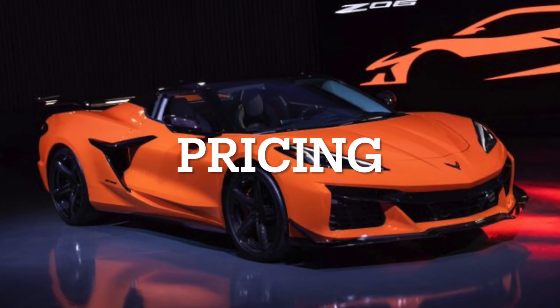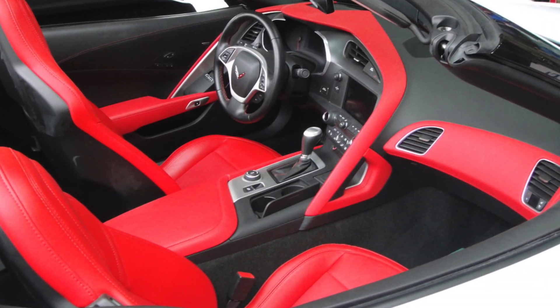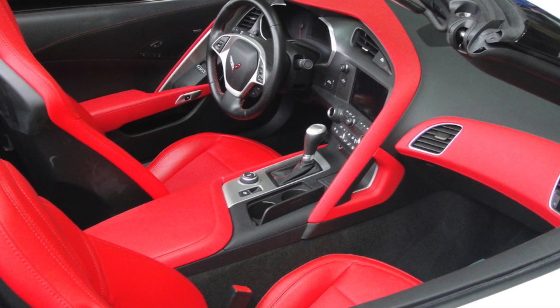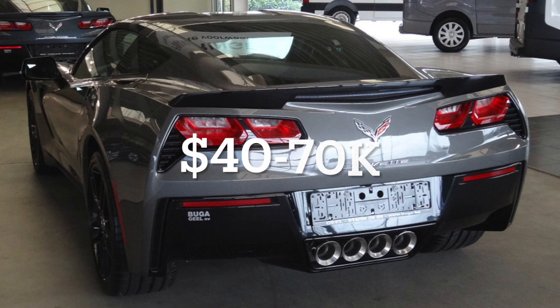Starting with pricing, the C7 Corvette, which debuted in 2014 and ran through 2019, has become a more accessible option in the used car market, with prices ranging from $40,000 to $70,000 depending on the model and condition.